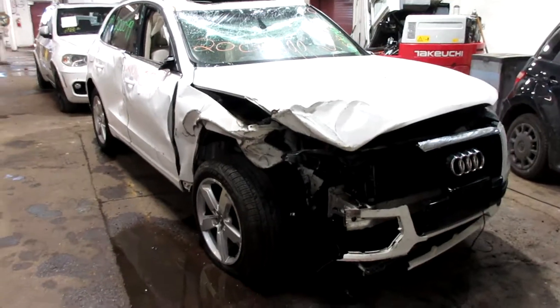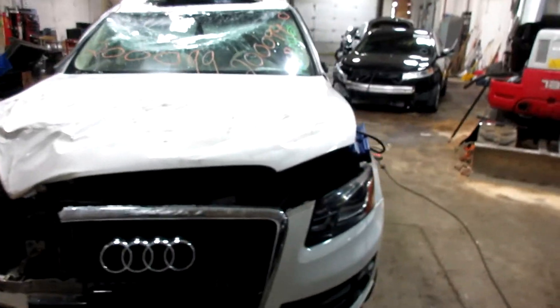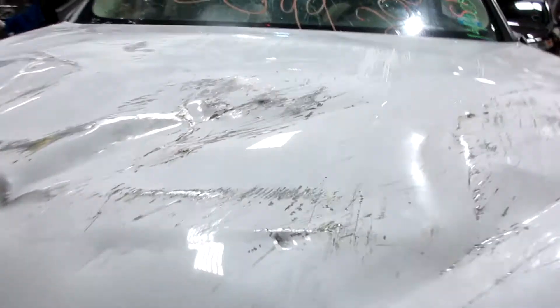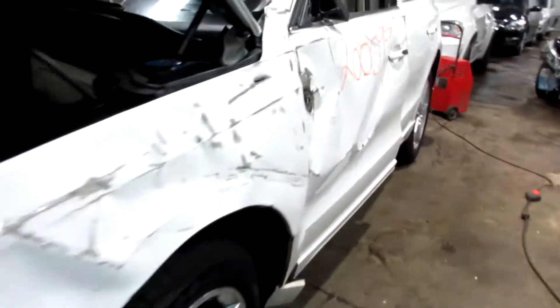Hello and welcome to Tom's Foreign Auto Parts. Here we have stock number 200099. It is a 2010 Audi Q5 with a 3.2 liter six-cylinder motor. This vehicle is all-wheel drive with an automatic transmission.